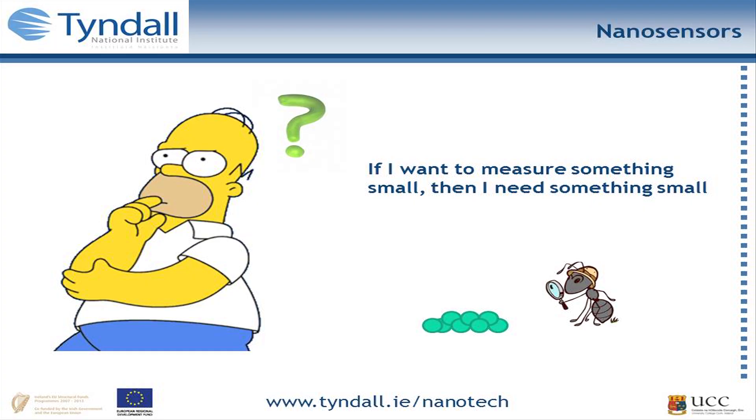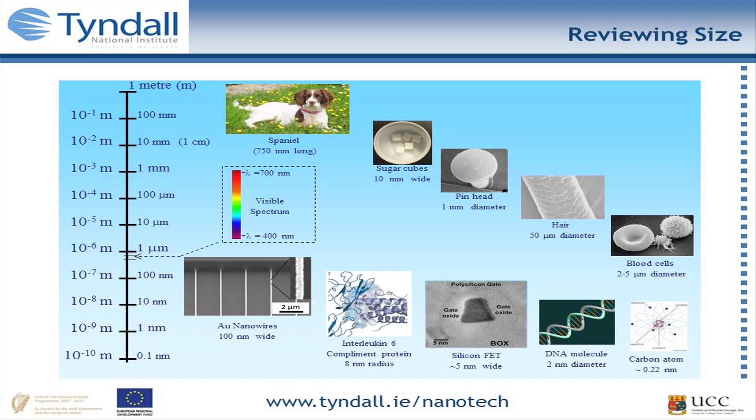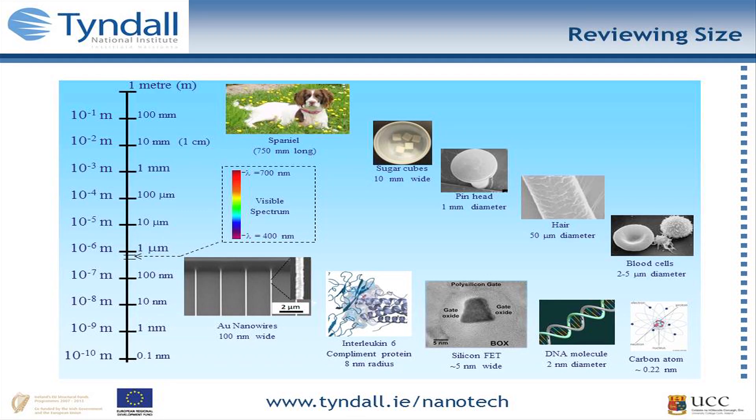To do sensing you need to measure a property that correlates to what you want to know. When you go to the nanoscale, if you want to measure something small it's actually better to use something small. This graph reviews size and puts things in perspective — the scale goes from one meter at the top down to one angstrom. Items we see every day include my Springer Spaniel at about 75 centimetres, a sugar cube at about a centimetre square. Once we start decreasing in size, that's where the human senses cut off and we need instrumentation. These scanning electron micrograph images show a pinhead, a human hair at approximately 50 microns in diameter, and red blood cells.